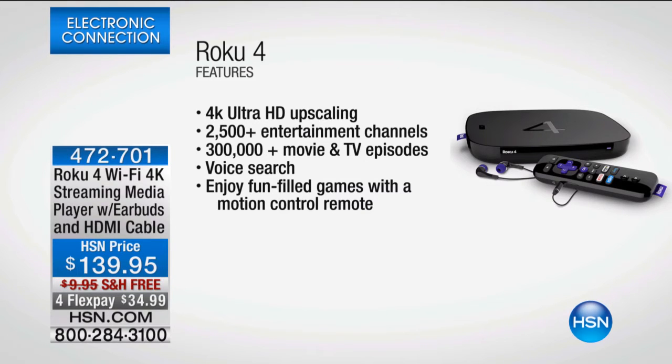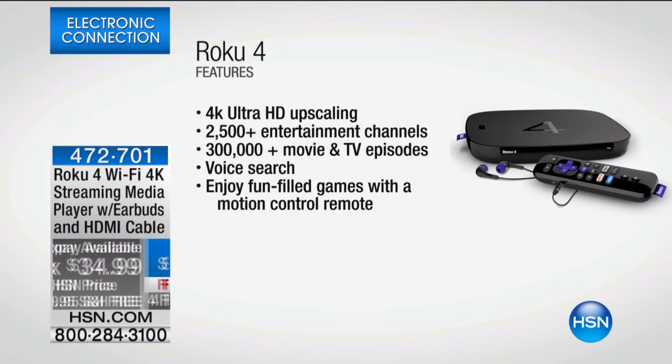2,500 channels for no monthly fee. Then think about this: over 300,000 movies. We could watch a different movie every two hours until the end of our life. Seriously, if you do the math — 300,000 movies. I didn't even know there were 300,000 movies ever made, but there are, and they're all accessible through this unit.